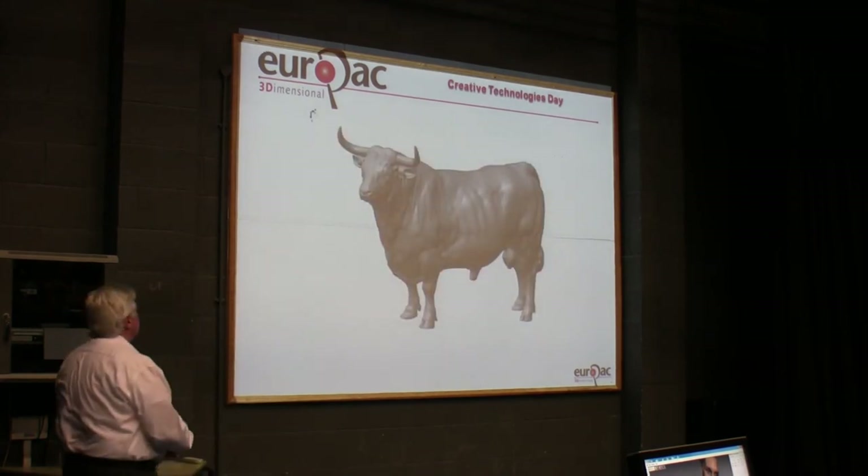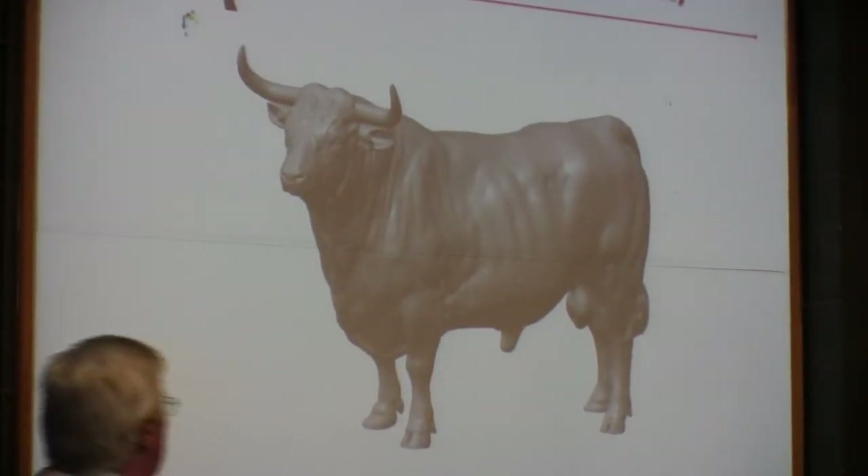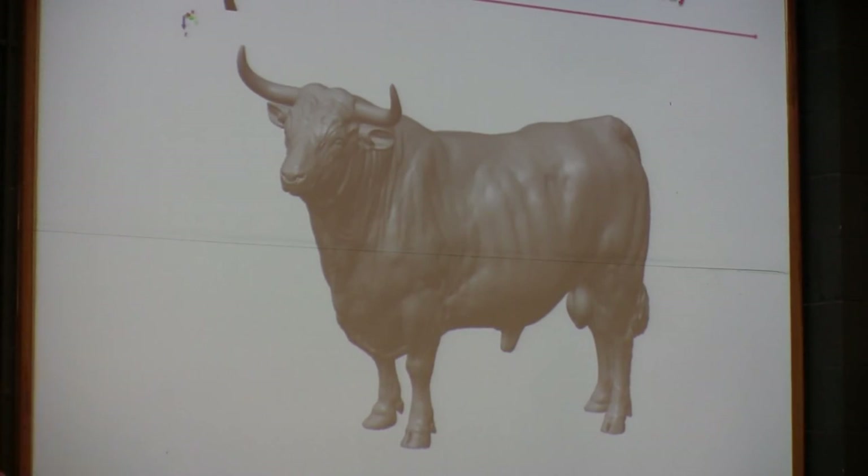It doesn't have to be in the human world. This farmer had a very prized bull and had bred a magnificent range of animals.